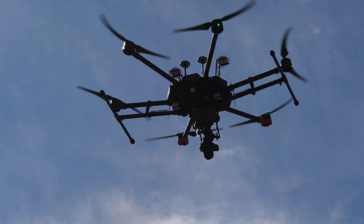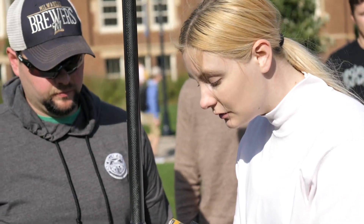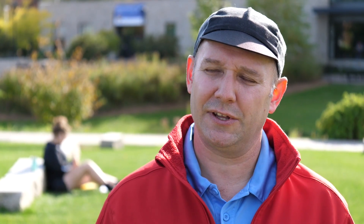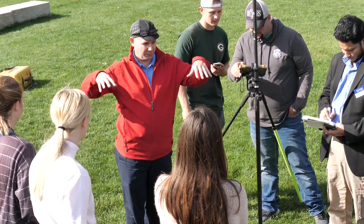Geography 336 is part of the geospatial analysis and technology major. In that class we try to make our students feel comfortable with cutting-edge geospatial technologies — using a drone, using survey tools. Students really love to get their hands on technology, and seeing a high precision instrument used in a real life application adds tremendous value.